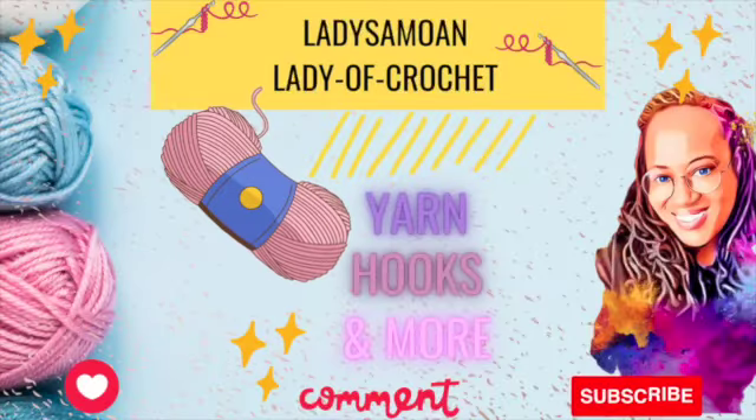I hope y'all are having a beautiful, amazing, wonderful day and a wonderful rest of your week. We're halfway to the weekend — we are halfway there! With all that being said, I will see y'all next time. Always remember, I am your one and only Lady of Crochet, Lady Simone. See you next time!